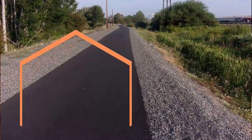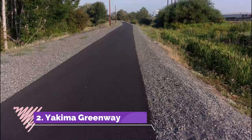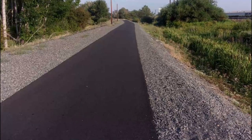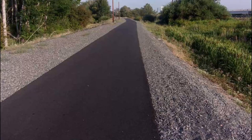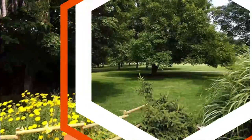Number two: Yakima Greenway. One of the best ways of making your way around town is through the Yakima Greenway. Stretching for more than 20 miles, Yakima Greenway connects many of the top natural attractions in the city.